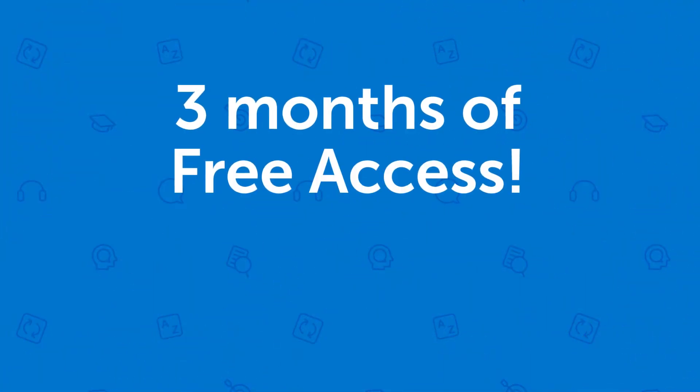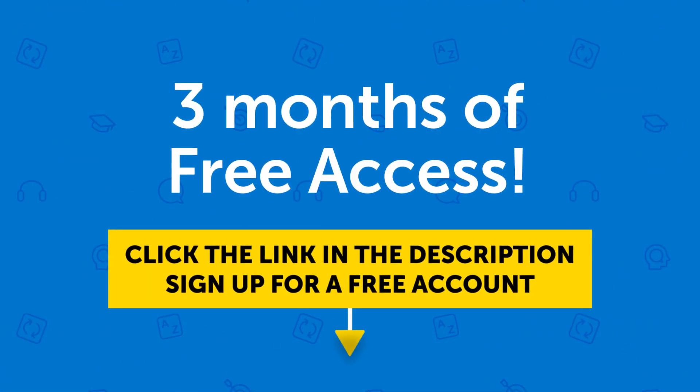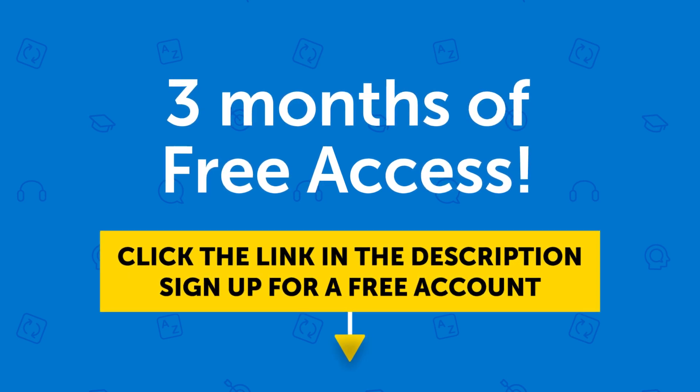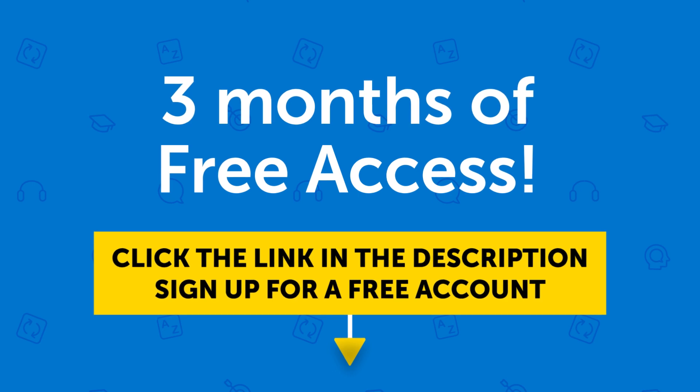So if you want to get three free months of access right now, click the link in the description to sign up for a free account. Don't miss out — this offer ends in a few days.